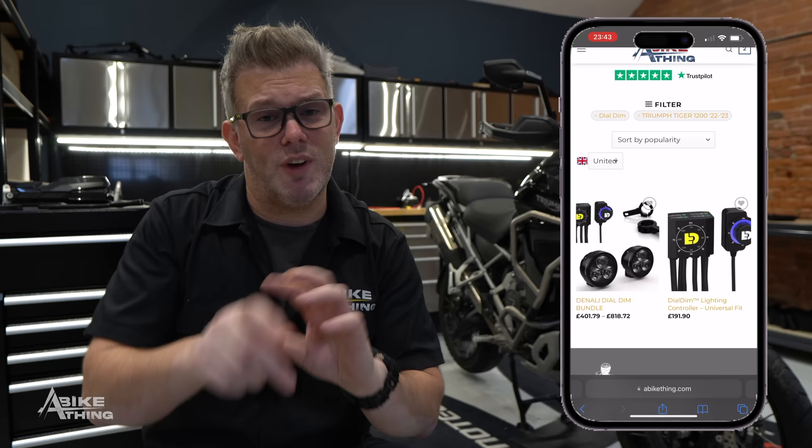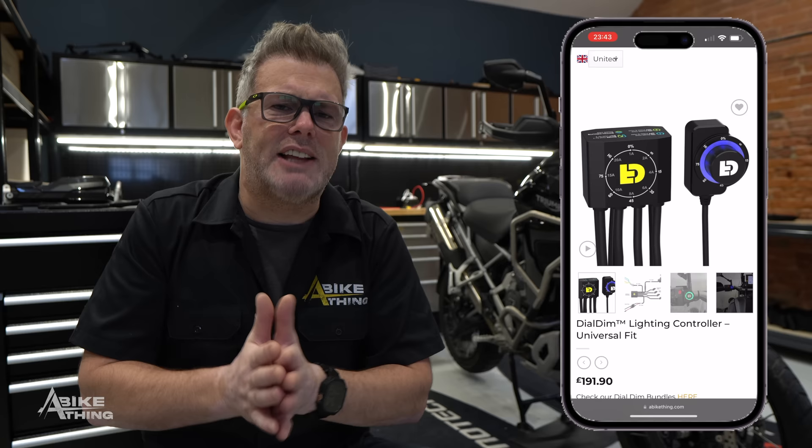We also do a product called the Denali Dial Dim — you can control both light pairs with a dial on your handlebar. The difference is the Dial Dim doesn't read CAN bus information, so it can't read your speed, it can't function a rear light, and it can only do front lights. It's a very good product, but there are things it can't do because it hasn't got that CAN bus data coming in — whereas the Easy Can knows everything your bike is doing.